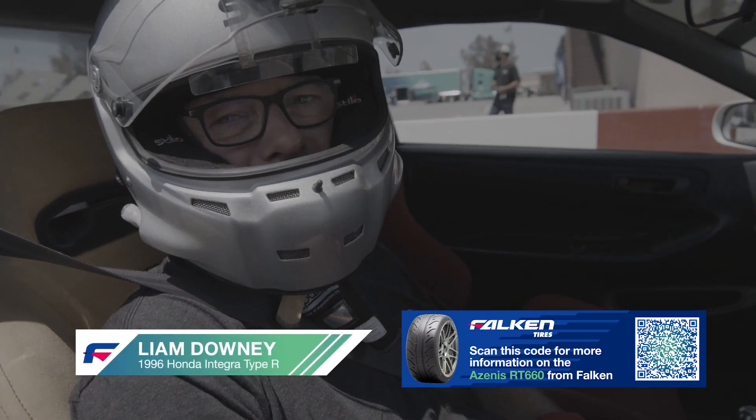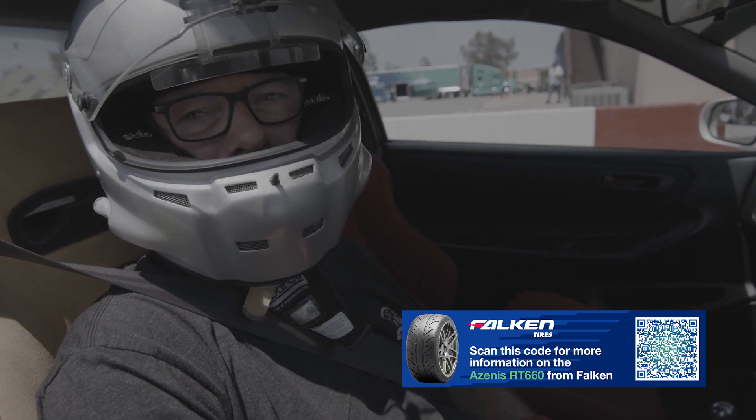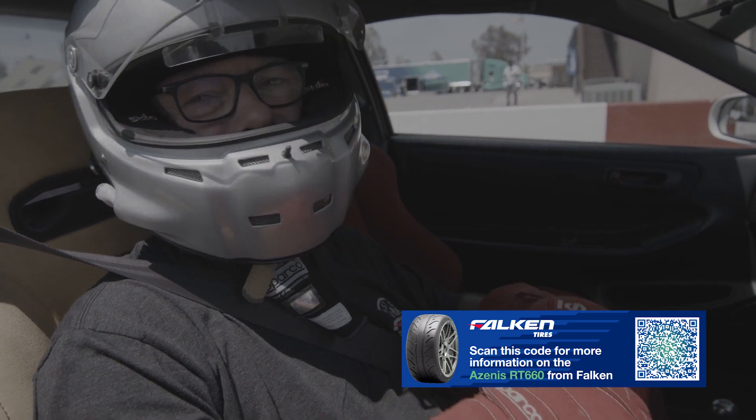I'm driving a 20-year-old Integra here, and this thing is rocking around the track. I'm super impressed by these tires. Really appreciate you guys inviting me out. It is such a fun day.